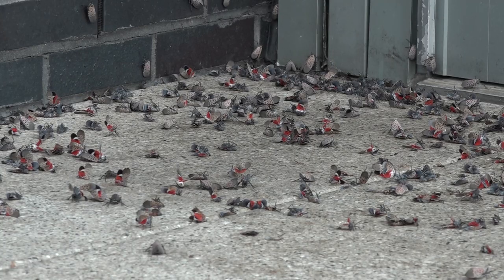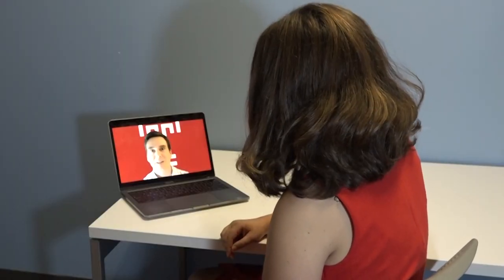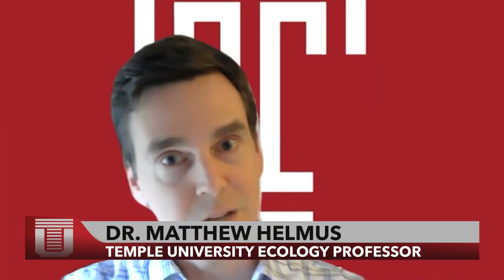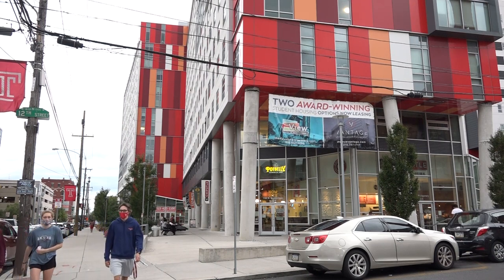Students are calling these hotspots lanternfly graveyards, and many are wondering why do they gather like this? Temple Ecology professor Dr. Matthew Helmus says it has to do with the height of the tall buildings. It seems like possibly they've evolved to climb the tops of trees, catch the wind, and disperse, looking for what they want to eat. And so our man-made environment has created giant structures for them to climb up and disperse on.